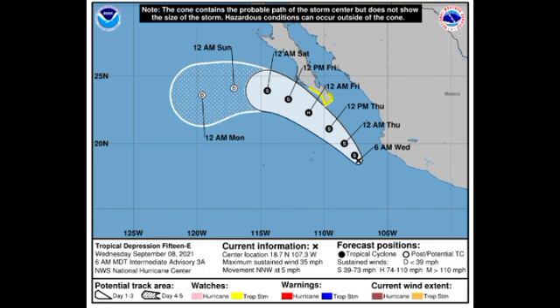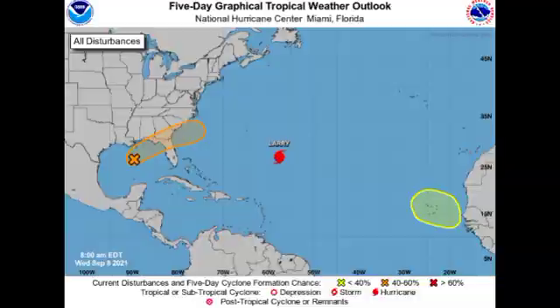Now let's go over into the Atlantic basin. We're seeing here that we have three systems: Invest 91L, major hurricane Larry, and that newly highlighted spot just off Africa. Let's talk about them individually.